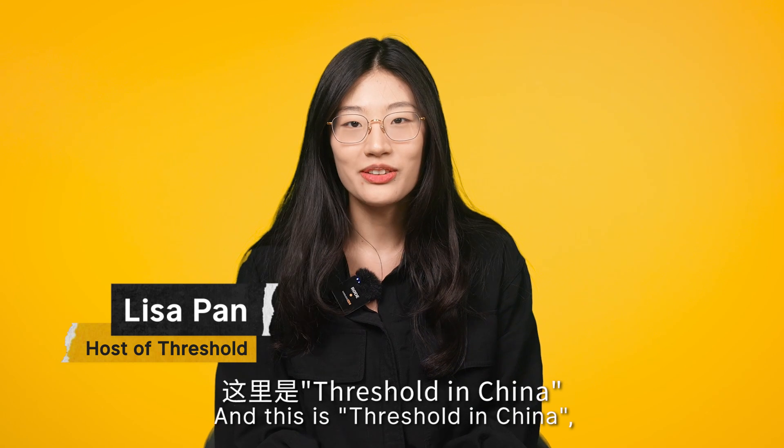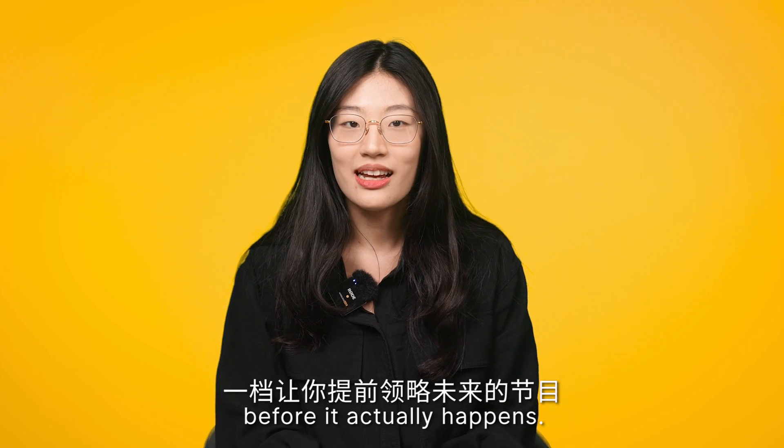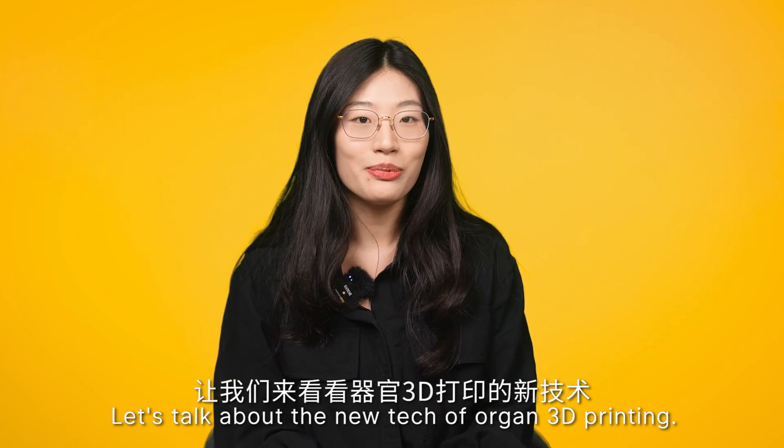Hi, I'm Lisa, and there's a Threshold in China — a channel that gives you a taste of the future before it actually happens. Let's talk about the new tech of organ 3D printing.